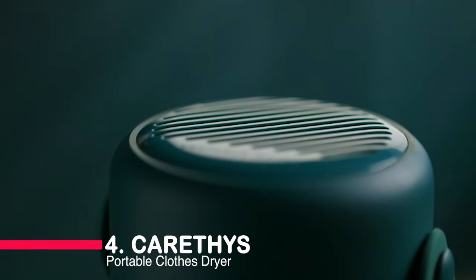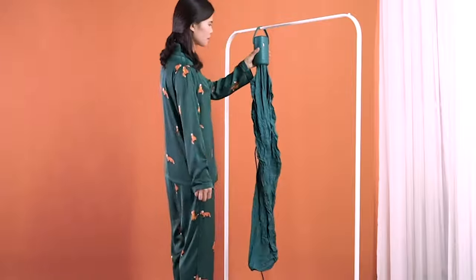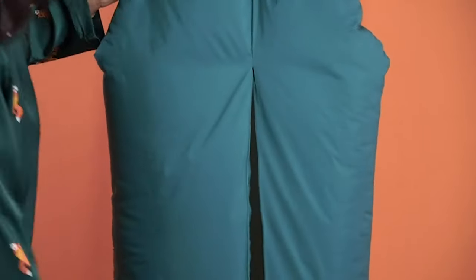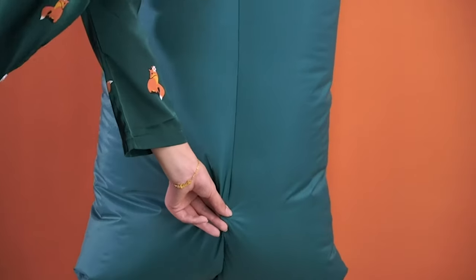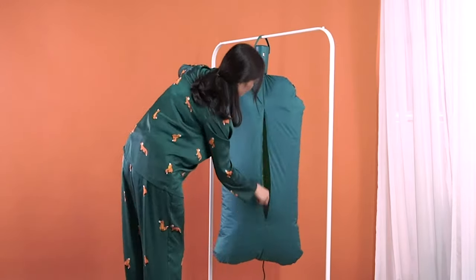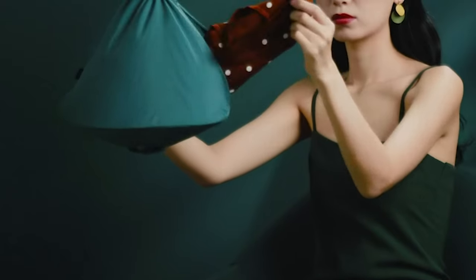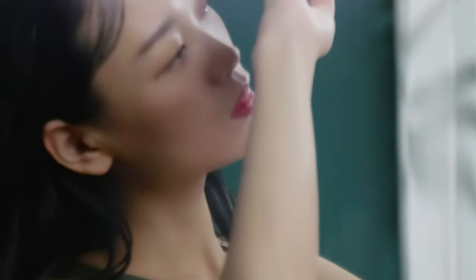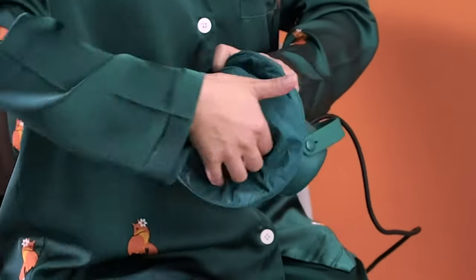Moving on to number 4, we have the Karathy's Portable Clothes Dryer. Compact and portable, this dryer is a game-changer for those constantly on the move. With its own drying bag and a capacity upgrade, it accommodates not just small items, but also medium and long clothes. Safety and efficiency take center stage with two drying modes, ensuring your clothes are treated with care. The constant temperature drying, coupled with a user-friendly one-button control, makes it a reliable companion for your laundry needs, whether you're at home or on the road.